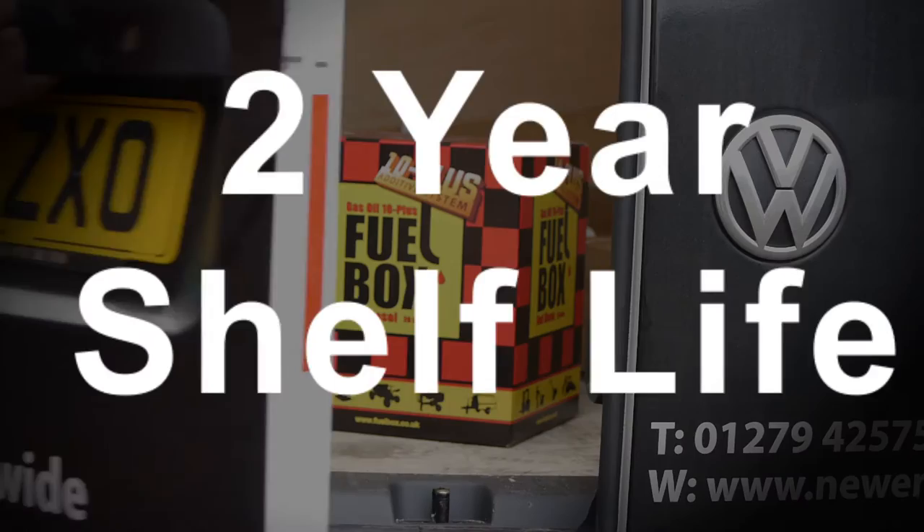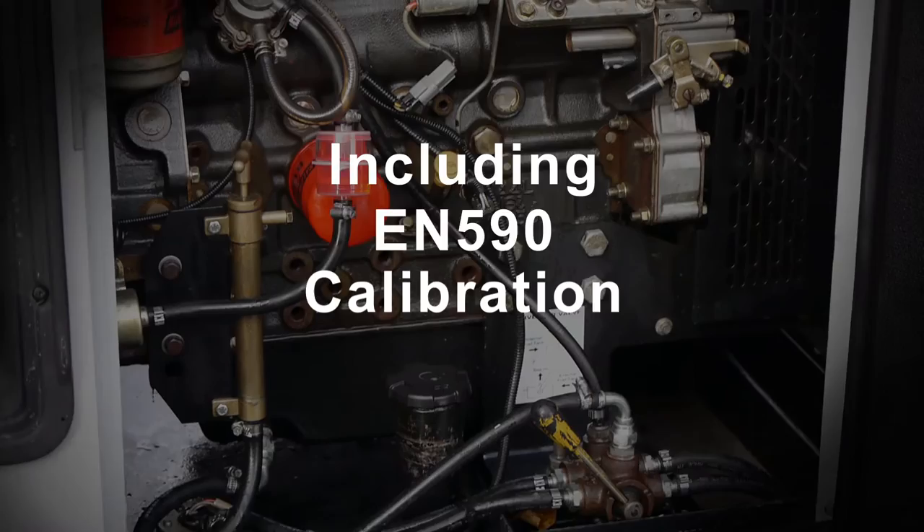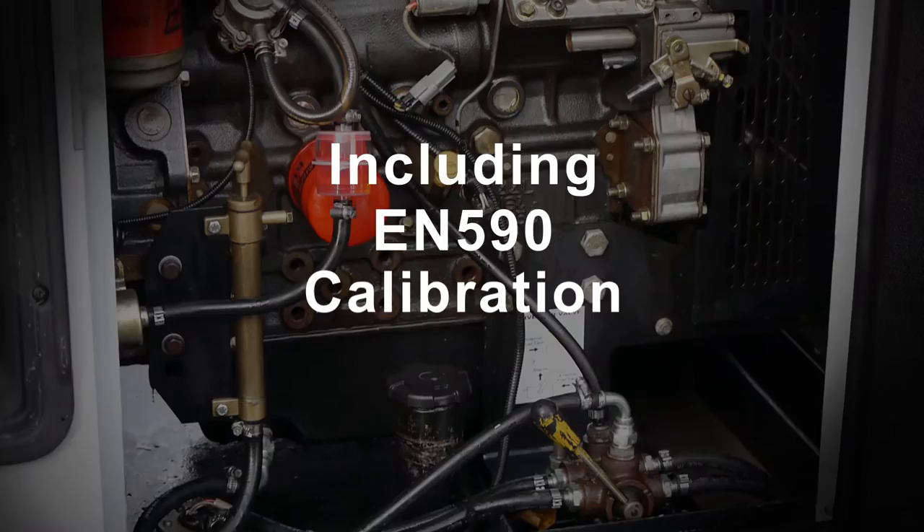FuelBox has a shelf life of up to two years, making it suitable for all off-road diesel engines, including modern machines calibrated to EN 590.